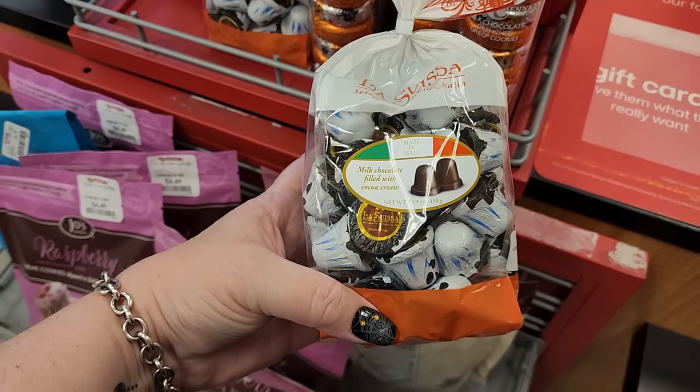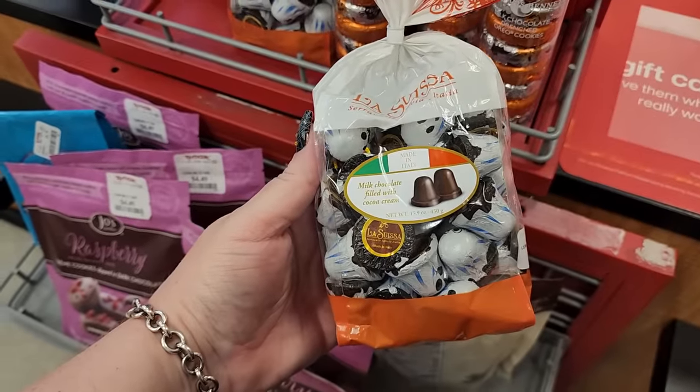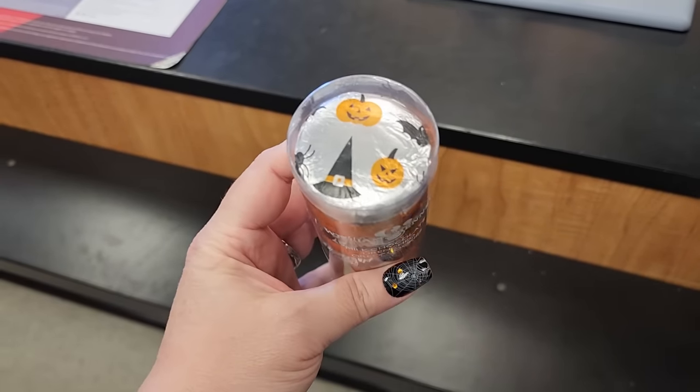Look at this for $7 - a bag full of cute ghosts. $7 chocolate-drenched Oreos with a witch. Also $7 - Oreos. These are adorable.